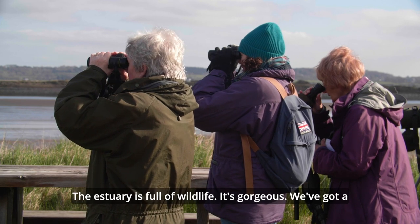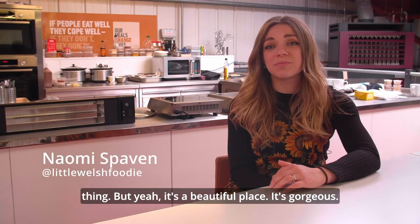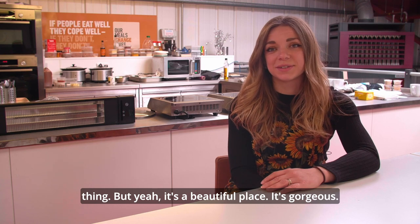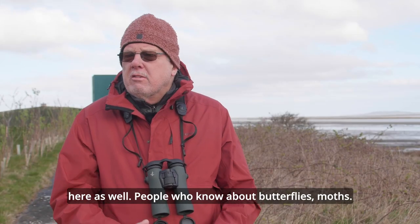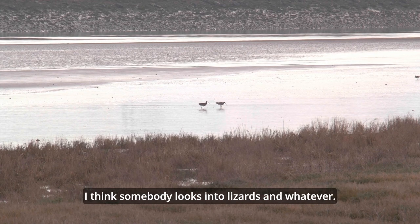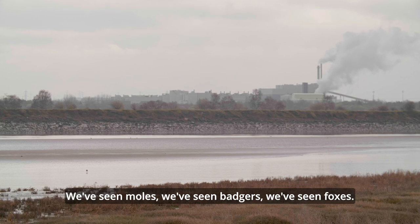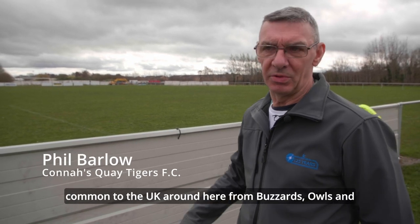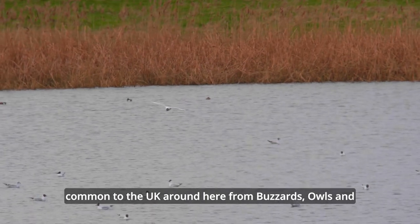The estuary is full of wildlife — it's gorgeous. We've got a pair of binoculars and a little bird book. It's a beautiful place. It's mainly birds, but of course there are other things here as well: people who know about butterflies, moths, lizards. We've seen moles, badgers, foxes. Bird-wise, we've seen most varieties of birds common to the UK around here, from buzzards and owls to all the finches and different varieties of tits.